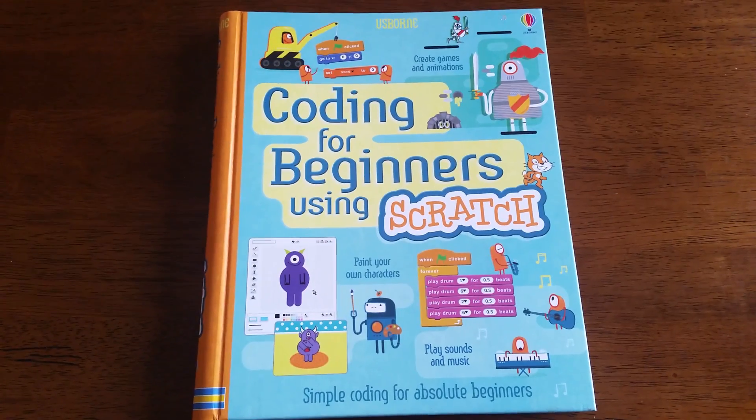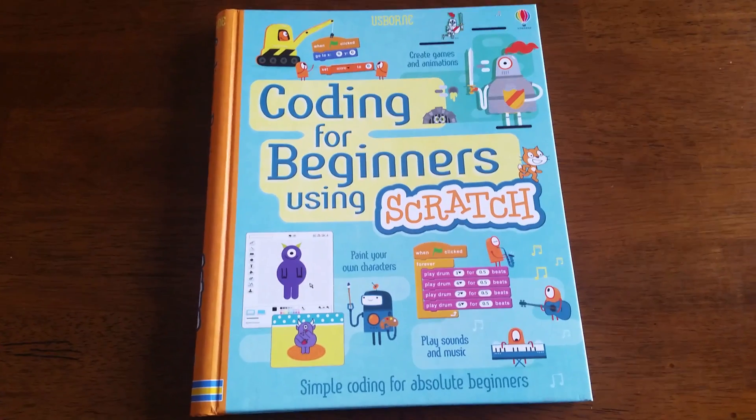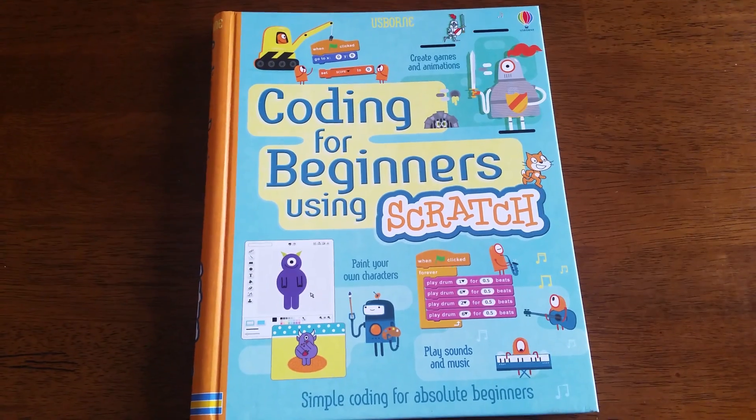Hey everyone, thanks for joining us at For the Love of Usborne. I'm going to show you a brand new book from January 2016's new catalog: Coding for Beginners Using Scratch.